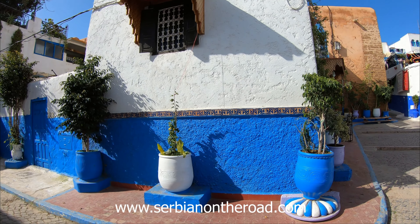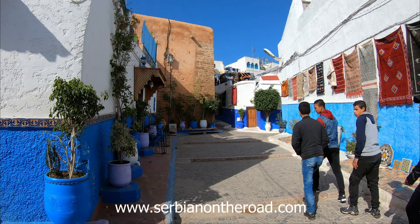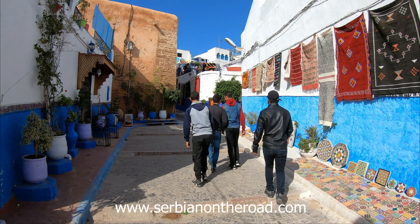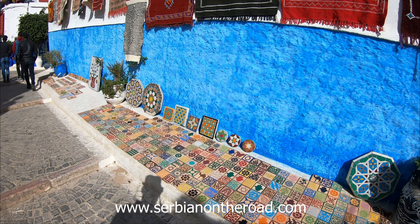The fortress of Kazba Uday, which houses the old quarter of Rabat, is actually a fortress from the 11th century built in the Andalusian style, which is a real challenge for photography lovers.